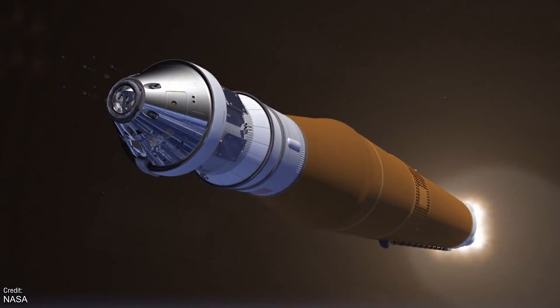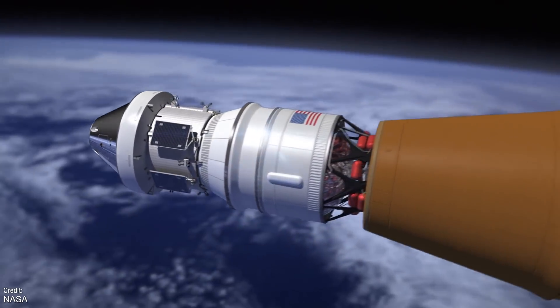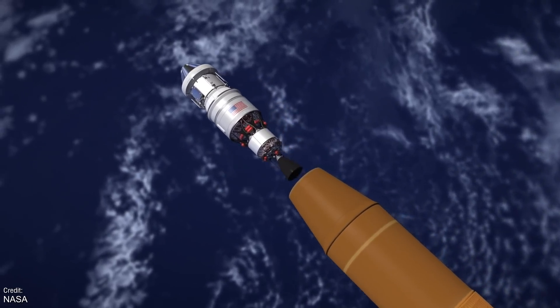Those were the major events from the world of spaceflight that took place last week. There weren't actually any orbital or suborbital launches, so let's move on to all the launches we can expect to see this week.